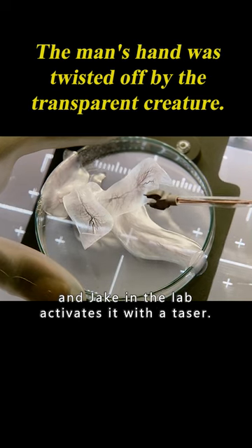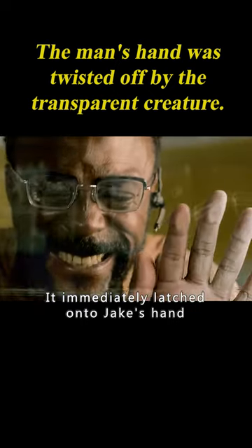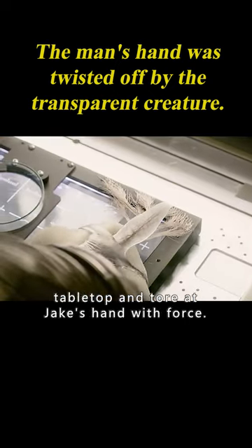The transparent creature is from Mars, and Jake in the lab activates it with a taser. It immediately latched onto Jake's hand. Jake tried to pull his hand out, but the monster stuck its tentacles to the tabletop and tore Jake's hand with force.